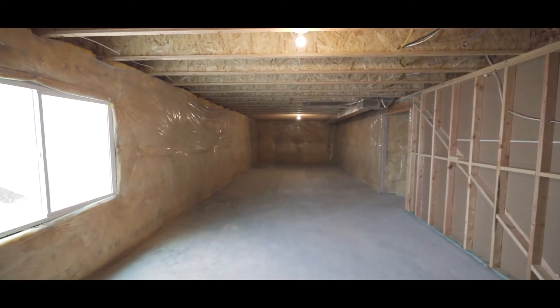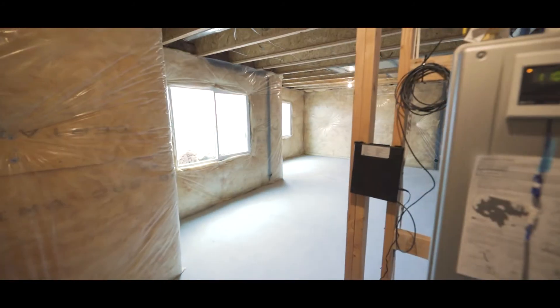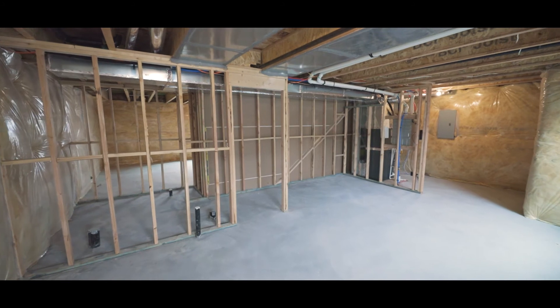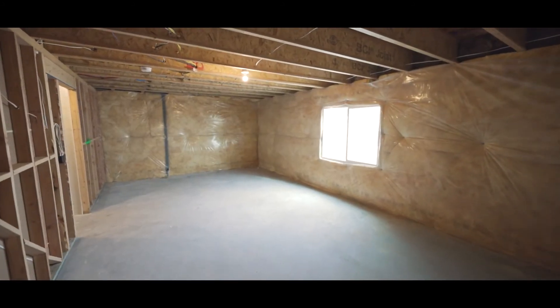So this is the basement of the Ashton plan. It's a nice, big, open, spacious basement already plumbed for a bathroom. And you can put a couple of bedrooms down here, a nice big family room, and there's plenty of space for you to add your own personal touches.